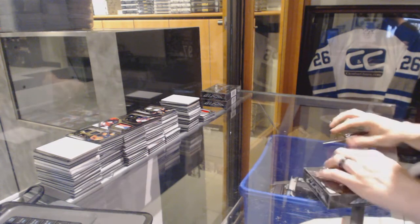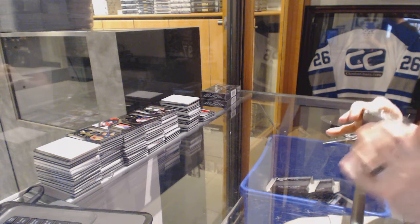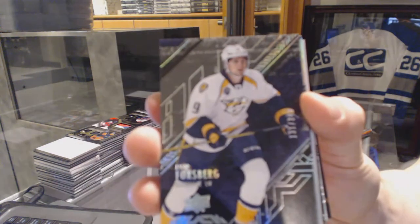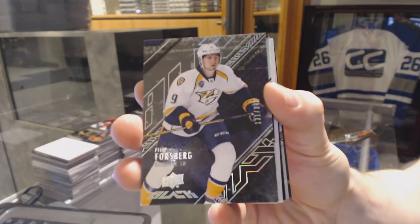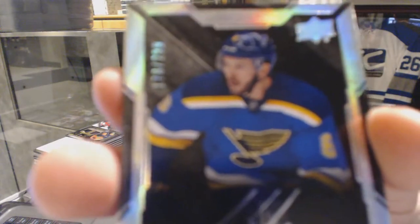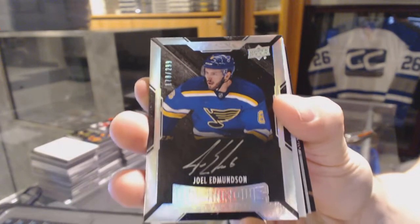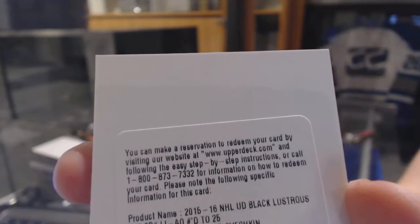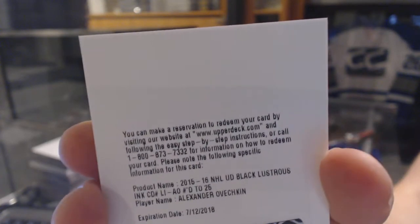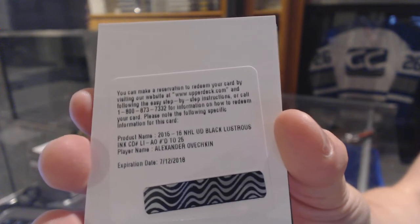Box two. Base card number 349 for the Nashville Predators, Phillip Forsberg. We've got a lustrous rookie auto number 299 for the St. Louis Blues, Joel Edmondson. We've got a redemption for a lustrous ink autograph number 299 for the Washington Capitals, Alex Ovechkin. Lustrous ink number 299 for the Caps, Alex Ovechkin.